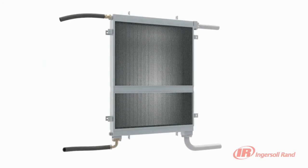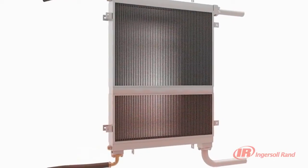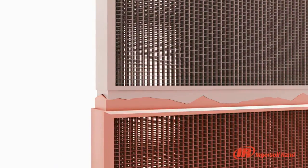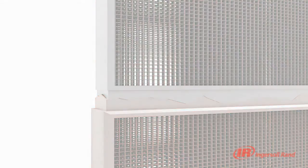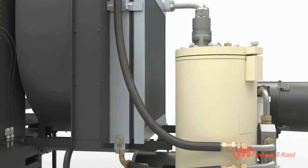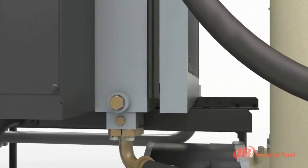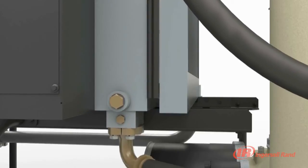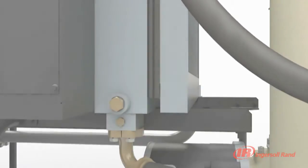A common problem that plagues rotary compressors is cooler failure. A key reason for failures is the different rates of expansion of the air and oil coolers. The innovative R-series sequential cooling system utilizes a free-floating cooler design that allows them to move independently, virtually eliminating thermal stresses.